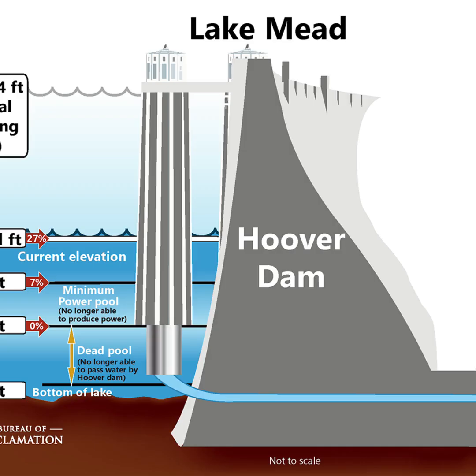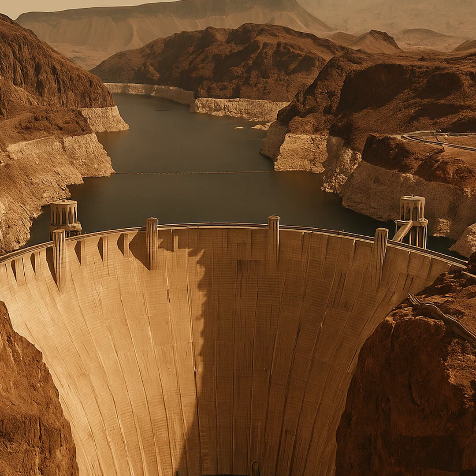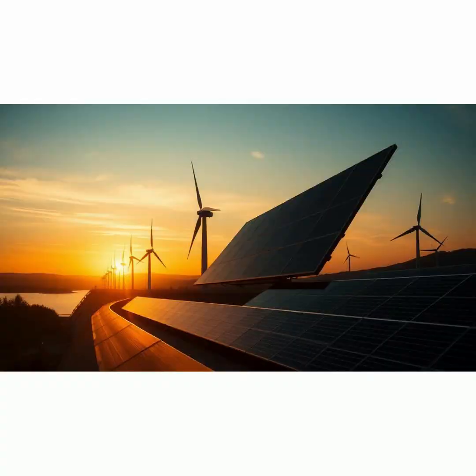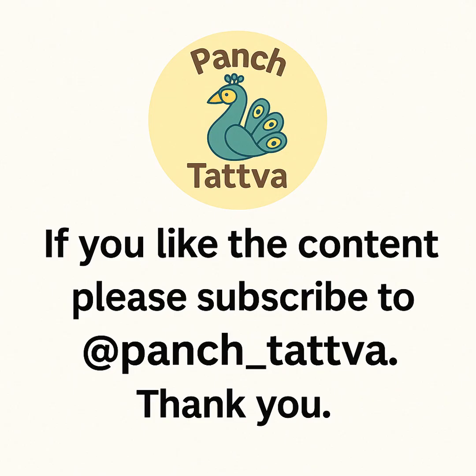Today, a new crisis threatens the dam: climate change and a mega-drought in the Southwest. Lake Mead has fallen to record lows, limiting water supply and reducing hydropower potential. Engineers are responding with more efficient turbines and exploring new water intake depths. Solar and wind are increasingly used to supplement hydropower in a diversified energy mix.